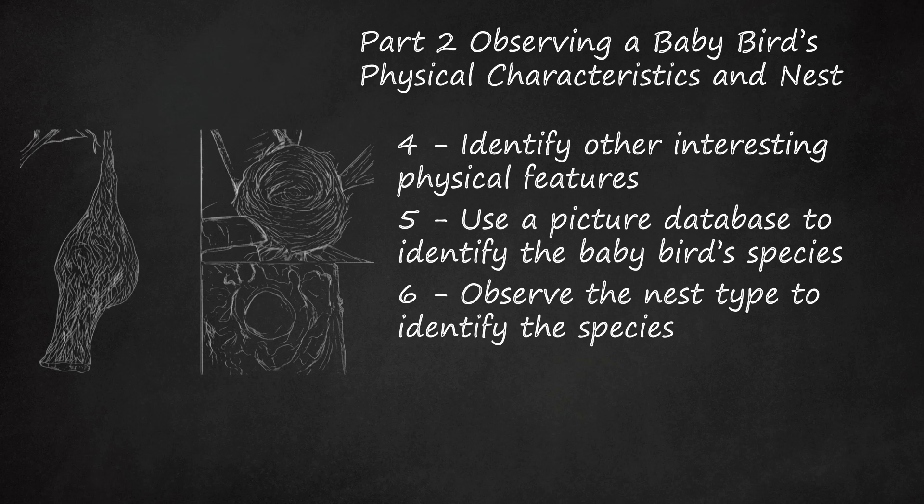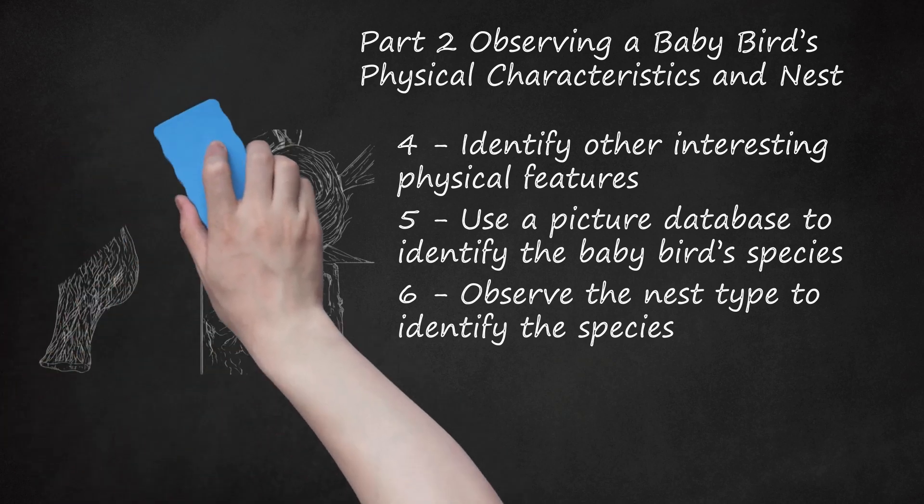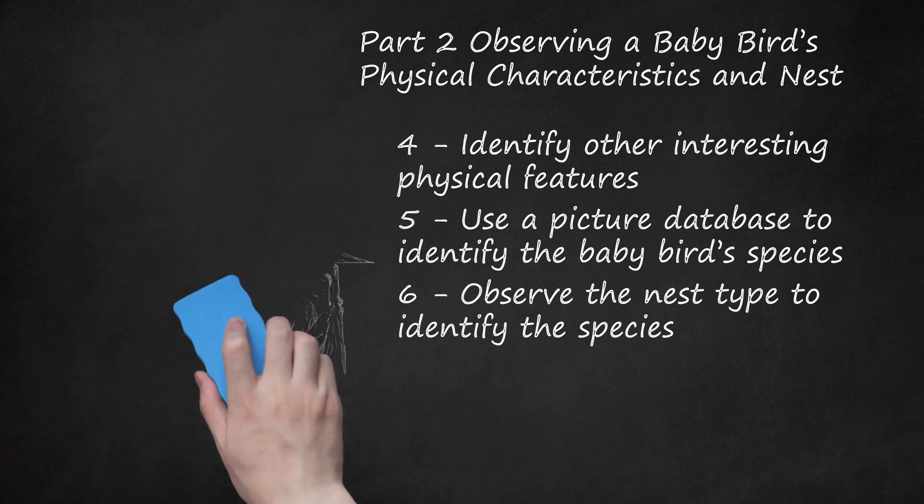Also, owls and wrens will make their nests in cavities of old trees. You can also look at how the nest is made. For example, American robins will have cup-shaped nests, barn swallows will make their nests out of mud, and hummingbirds will make their nests out of lichens and spiderwebs. There are many types of nests, so do not become discouraged if you cannot identify the baby bird species according to its nest. A wildlife rehabilitation expert can help you.